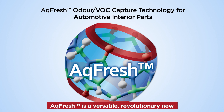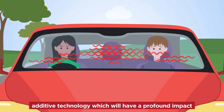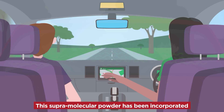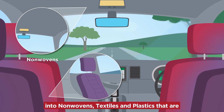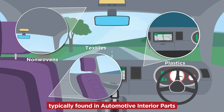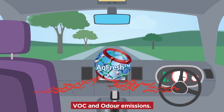AQ Fresh is a versatile, revolutionary new additive technology which will have a profound impact on improving vehicle indoor air quality. This supramolecular powder has been incorporated into nonwovens, textiles and plastics that are typically found in automotive interior parts and proven to significantly reduce their VOC and odour emissions.